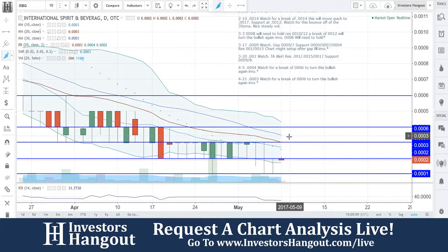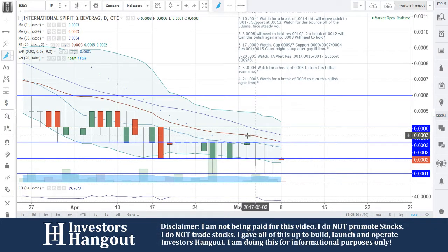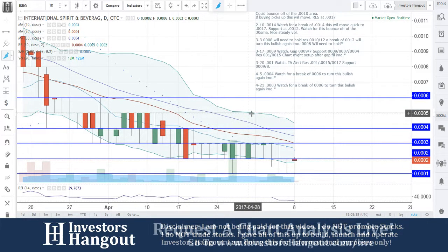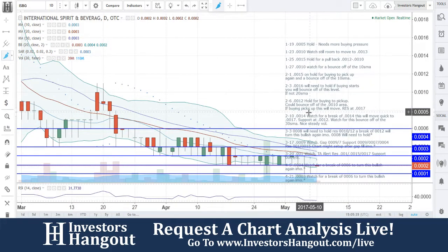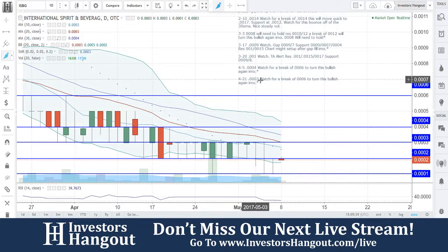Right now, unfortunately, at 0002, you're going to need to break that 0003. You guys have that resistance right there — 0003 is going to be the heaviest resistance. If you guys get a close above 0003, this one could turn bullish and really start to rock and roll. I think there's just too much selling going on here. The resistance at 0003, 4, and 6 are going to be the ones I'm personally watching, especially that 0003, because that's where the 10, 20, and 30-day simple moving averages all tie together with ISBG.